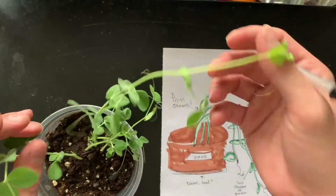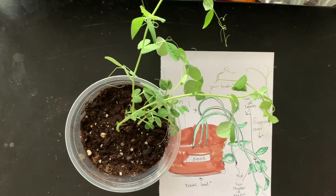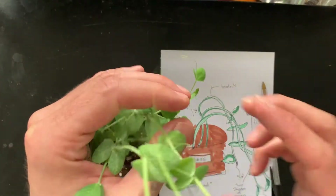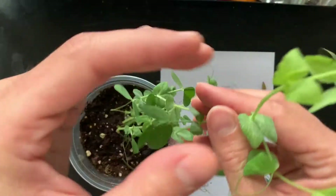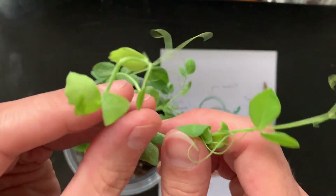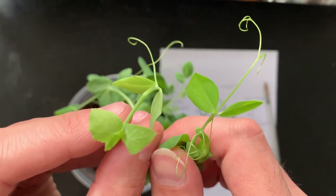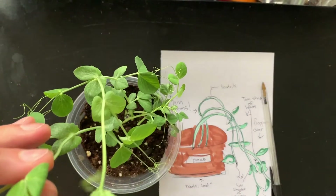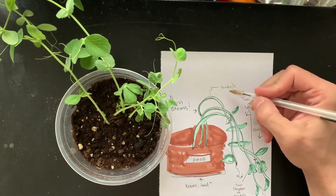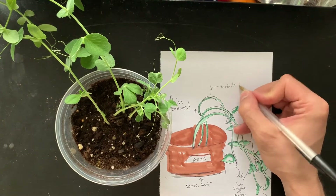So here's the pea plant. Take a look at this. I was making my observations and the first thing I noticed is that it's falling down. I've learned recently that a pea plant actually needs help climbing, and look — they have these little tendrils at the end. Do you see those parts? Those are the tendrils, and they are so special for the pea because they help it grab onto things — almost like little fingers — so it can keep growing higher and higher. They're also called little shoots. You could call them that too.